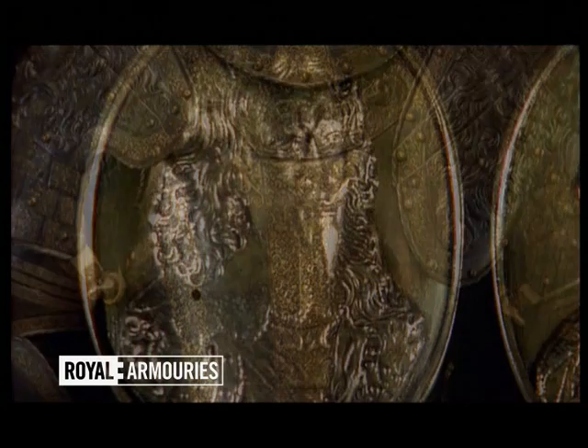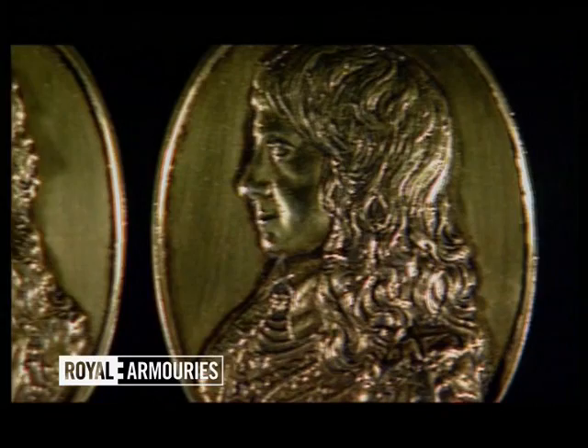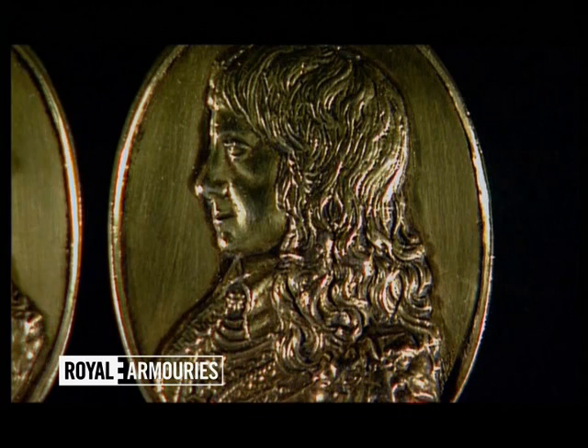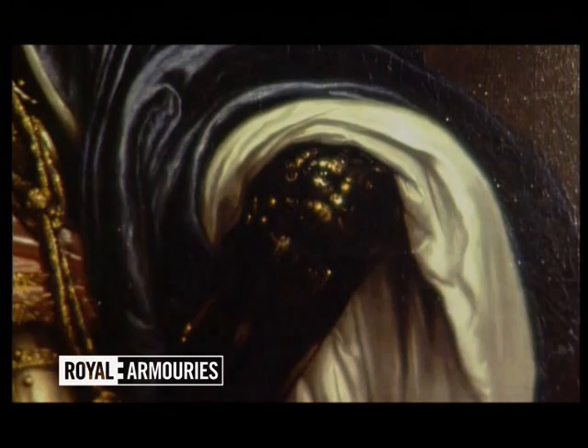The Forlorn Hope Medal of 1643, for soldiers who led the first assault of a battle, shows King Charles I on one side and his son, the future Charles II, on the other — both of them wearing the Lion Armour. Around 1668, it appeared again in the portrait of the first Duke of Albemarle. The details at the elbow show clearly that he too posed in the Lion Armour.